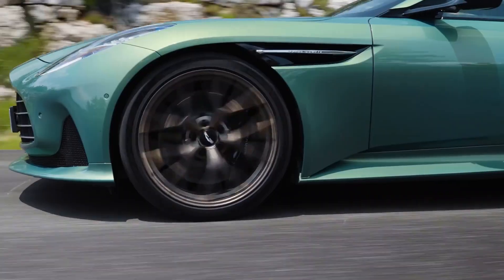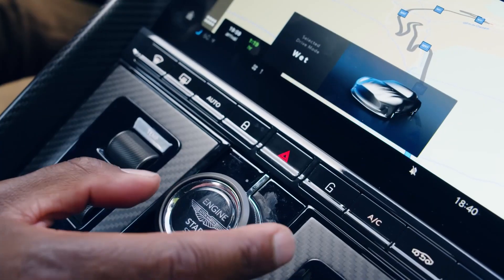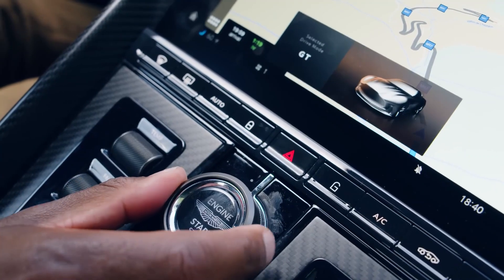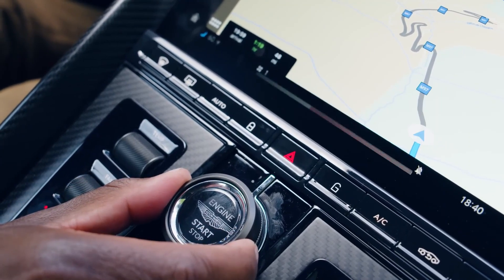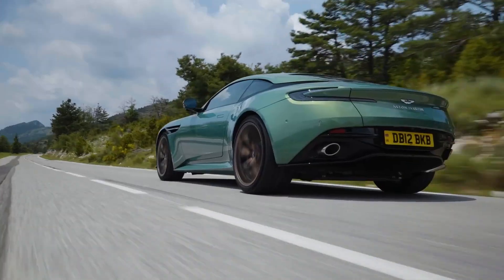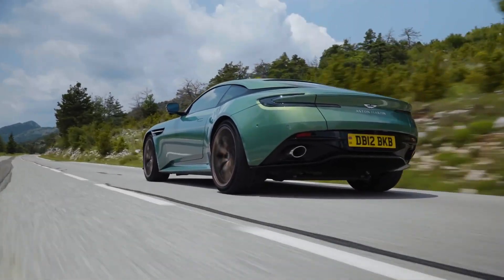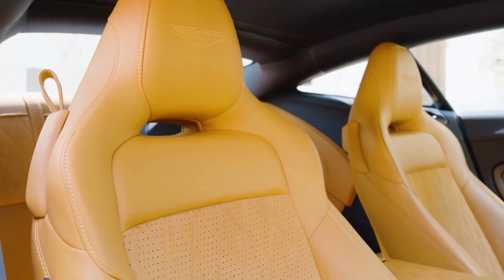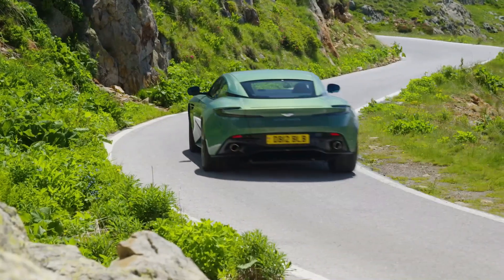This intuitive system enables adjustments to the chassis, throttle response, and gearbox settings, providing the Aston Martin DB12 with the versatility to serve as a refined grand tourer for long highway journeys, or to transform into an agile performer ready to conquer winding back roads, all with a simple flick of a switch.